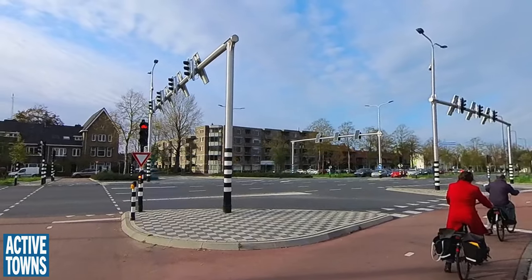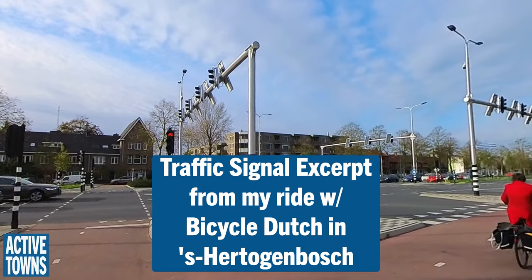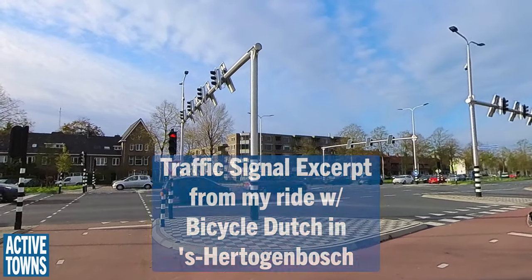The traffic light installation is solar-powered and it actually generates so much power that it is more than needed, so the rest goes back to the grid.